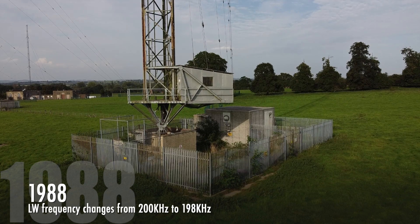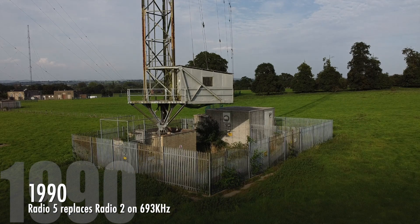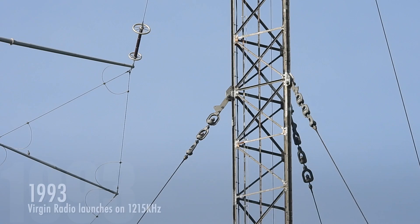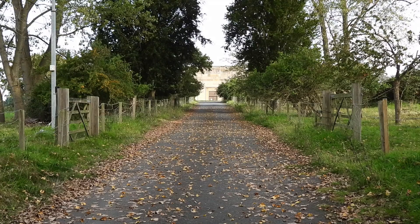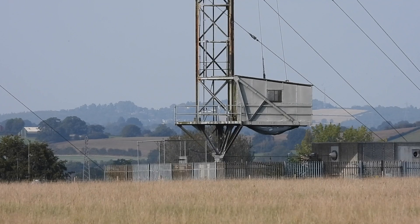The 1st of February 1988 saw the longwave frequency changed to 198 kHz from 200 kHz, and the 27th of August 1990 saw Radio 5 replace Radio 2 on 693 kHz. On the 28th of February 1992, Radio 3 on 1215 kHz closed down, but on April 30th 1993, Virgin Radio launched on the same frequency. On the 30th of June 1994, Radio 1 closed on 1053 kHz, to be replaced by Talksport Radio on the same frequency on the 14th of February 1995. Everything remained relatively unchanged until the 20th of January 2023, when Absolute Radio on 1215 kHz closed down for good.